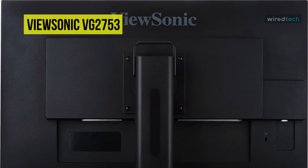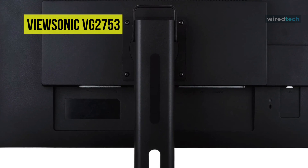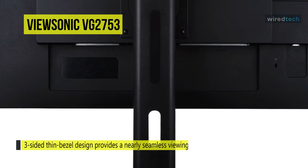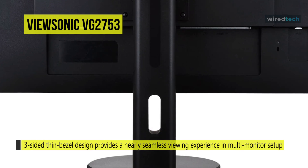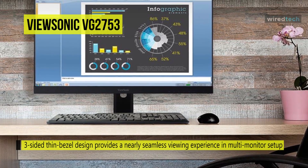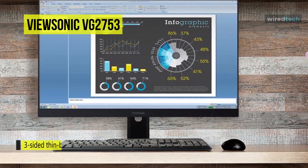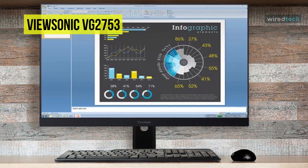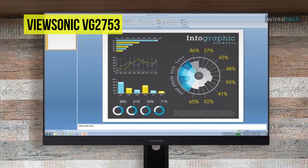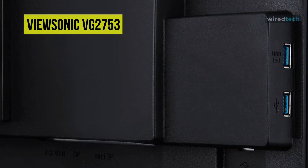With a super-clear MVA panel and a reduced-size bezel, this monitor is designed to provide a clear picture complete with 178-degree horizontal and vertical viewing angles. The display features a 2560 by 1440 WQHD resolution, offering screen clarity up to four times that of a 720p monitor. Users also benefit from a 1000:1 contrast ratio, a 350 cd/m² brightness rating, and support for up to 1.07 billion colors.